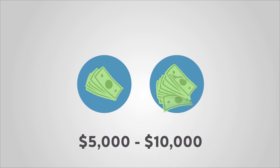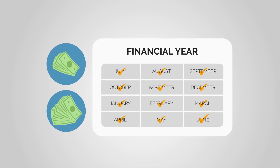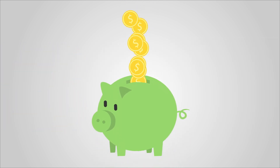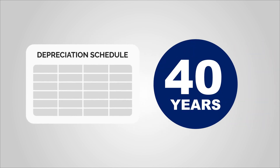On average, we find between $5,000 to $10,000 worth in deductions in the first full financial year for residential properties. That's more money in your pocket! But the savings don't stop there. Our schedule covers deductions for up to 40 years.